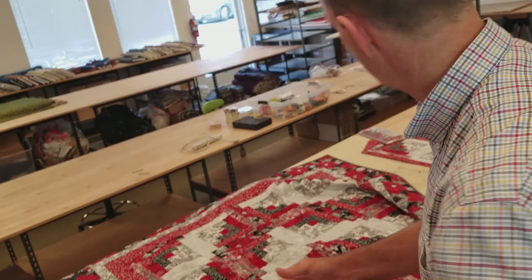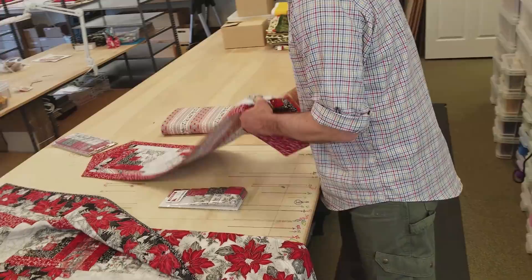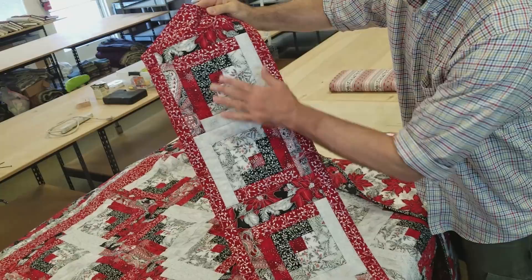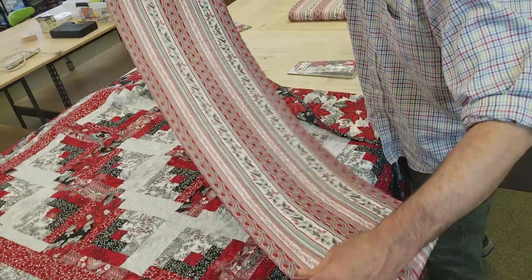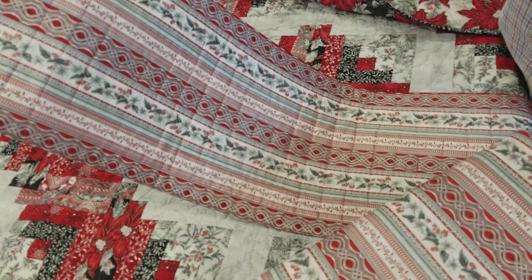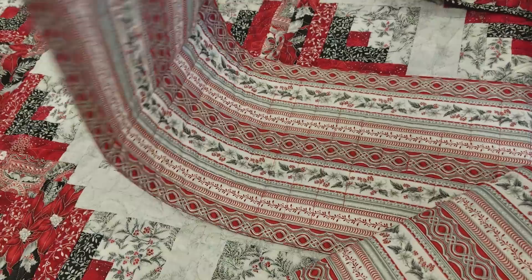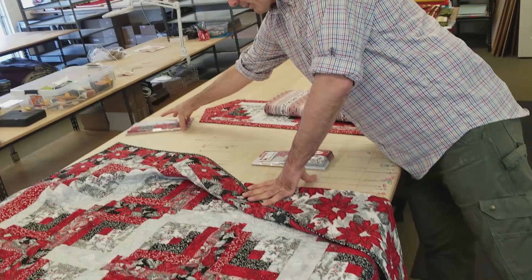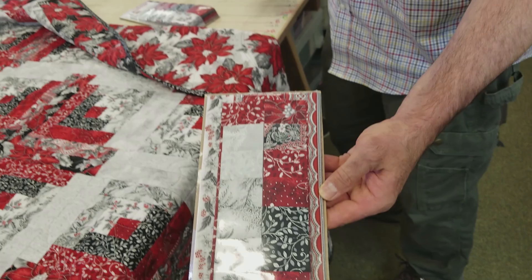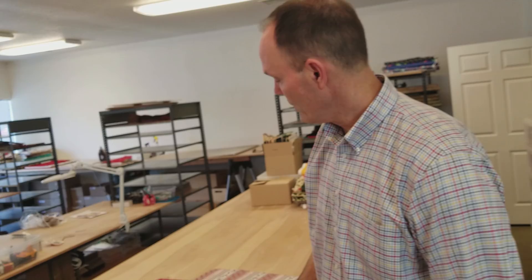The other thing I did with those fabrics is make the runner. This is the log cabin table runner — four blocks with a border out of that print. The backing I was telling you about uses that stripe, and you can see how it came out — a magnificent back, really cool, a lot of detail. That's the package for the table runner right there: four blocks, the backing, the long borders, and what we call the end caps.